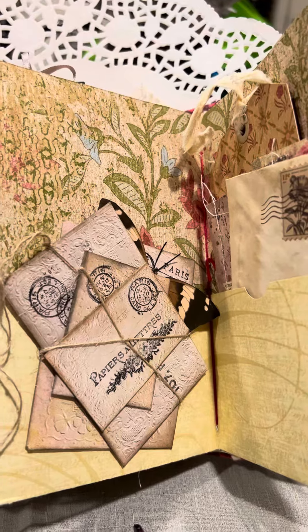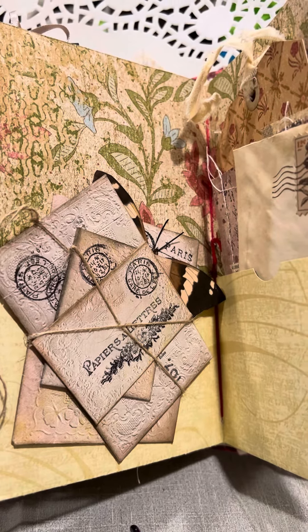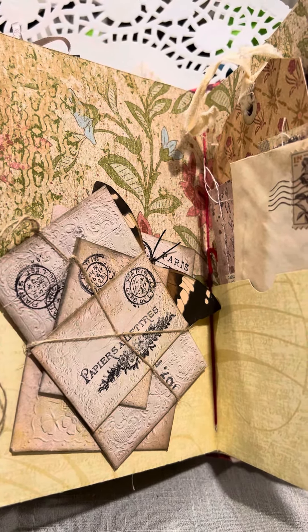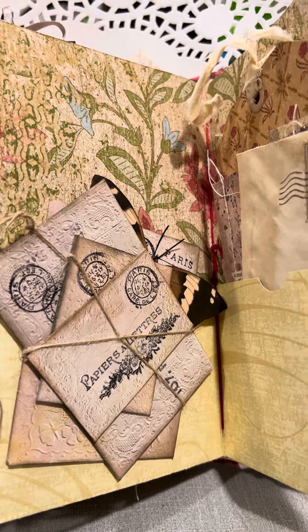So what I have here is a bundle of letters that I've done. This is my favorite interactive hidden journal spot. This was done by a tutorial by Eva, who is the Bohemian Crafter on Instagram. Hey Eva, hope you're doing well.